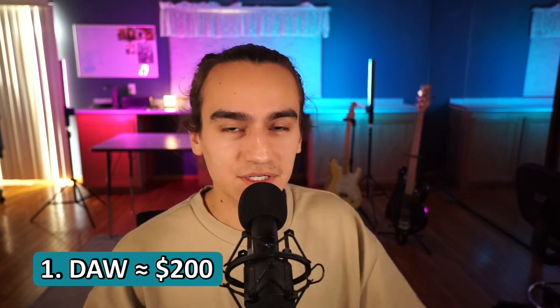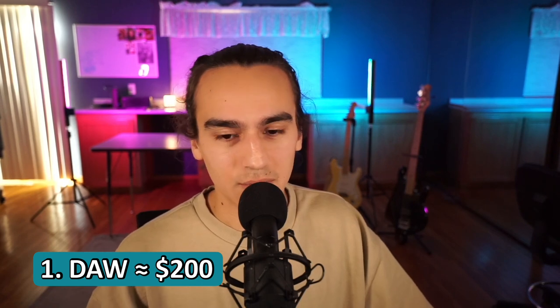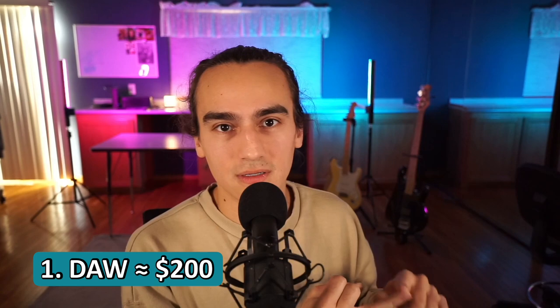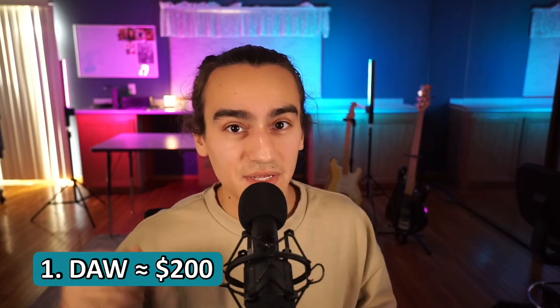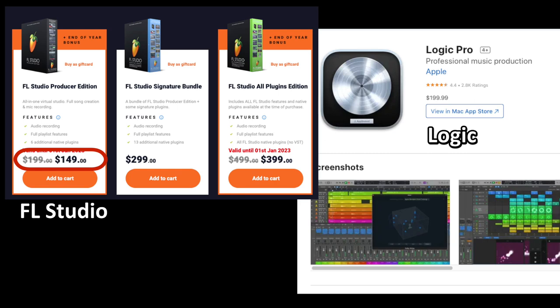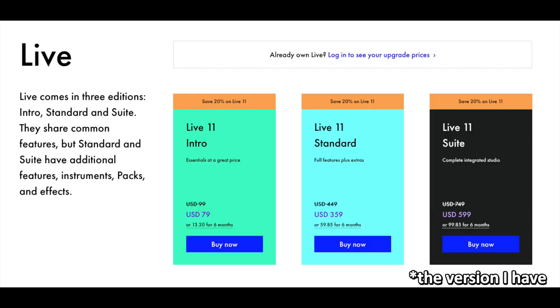I'm assuming you already have a good computer, so that would obviously be number one if you don't. As far as DAWs go, I recommend Ableton, Logic, or FL Studio. There's going to be a difference in price — FL and Logic are about $200, but Ableton Live is more like $600, though there is a student discount. Sometimes the workflow of Ableton is nicer, which is why I use it. But with FL and Logic, you also get free updates, which you don't get with Ableton. Just something to think about.